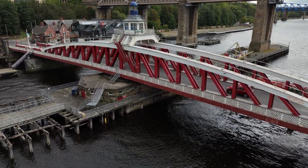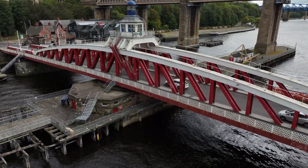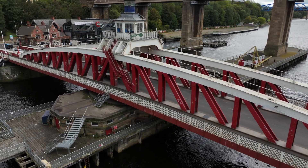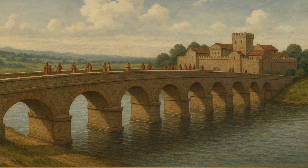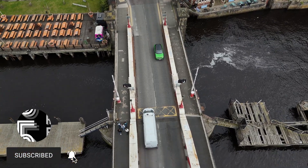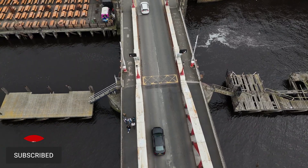Long before the Swing Bridge turned its first gear, this spot on the River Tyne was already a vital crossing for nearly 2,000 years. The story begins with the Romans. In the 2nd century AD they built a fort called Pons Aelius here, named after Emperor Hadrian's family. Its bridge was one of the first permanent crossings of the Tyne, linking the Roman military road south of the river to Hadrian's Wall to the north. Merchants, soldiers and supplies all flowed across this frontier outpost.